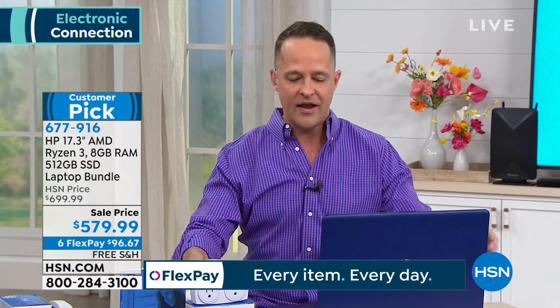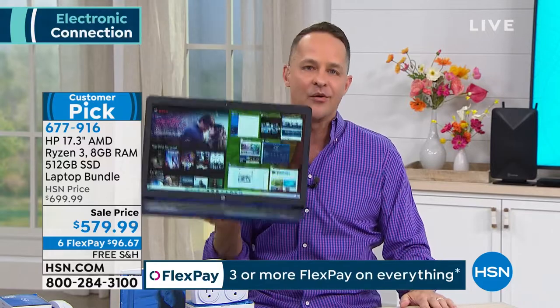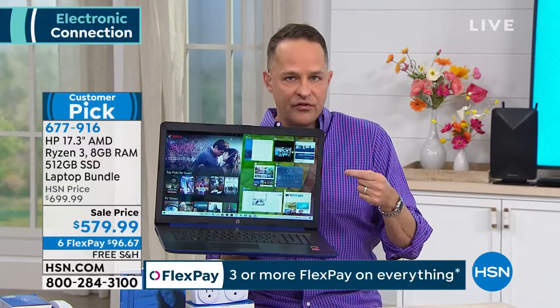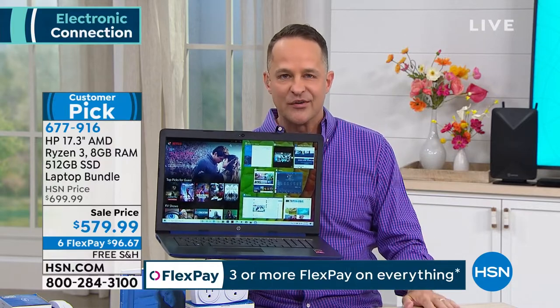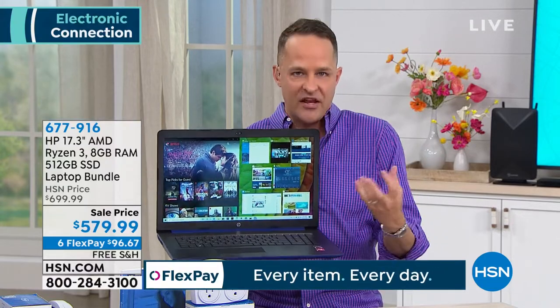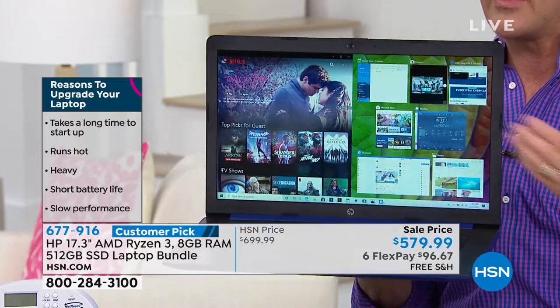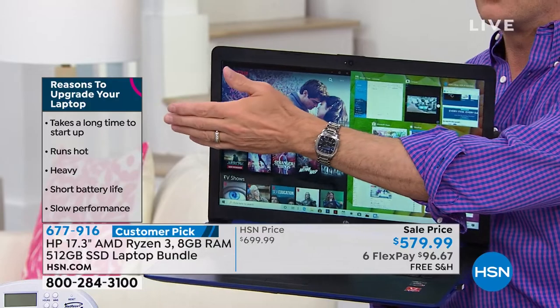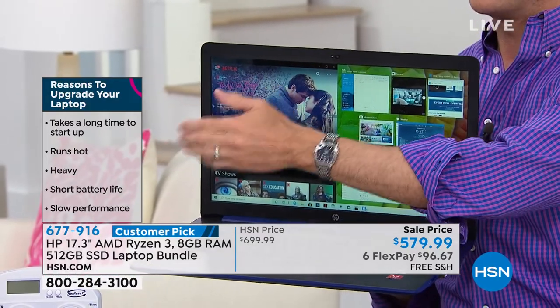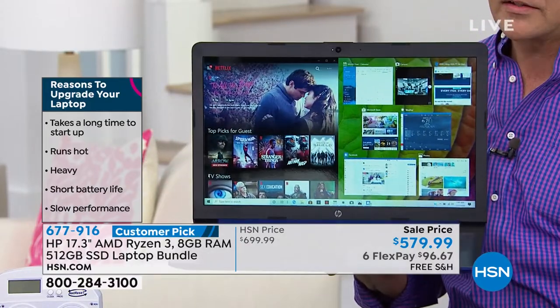While it's the biggest screen we offer in laptops — 17.3 inches — it's only 5 pounds. You know the battery life? On a 17-inch, you might guess four hours — double that. It's eight hours. What's wrong with your computer? Does it take a long time to start up? Does it run hot? Is it heavy? Does it have a short battery life? Does it have slow performance? Those are all great reasons to upgrade.